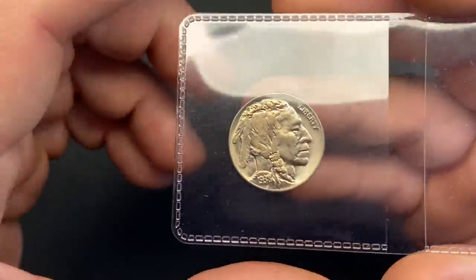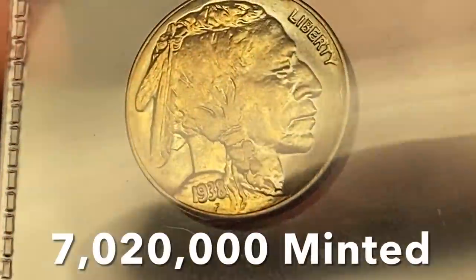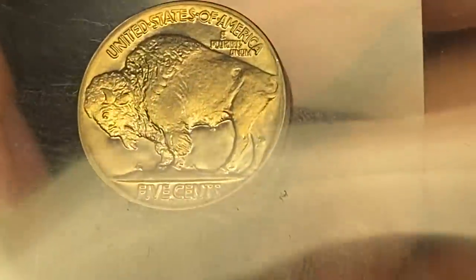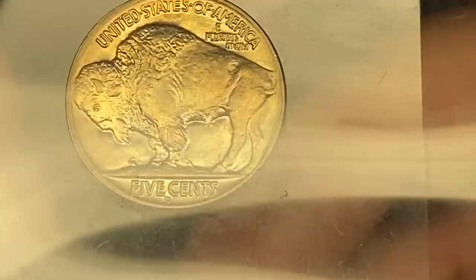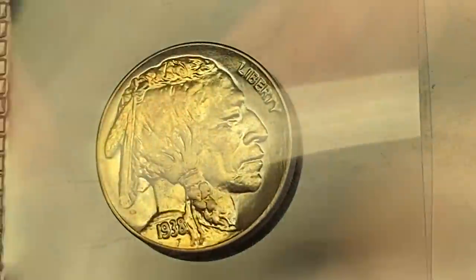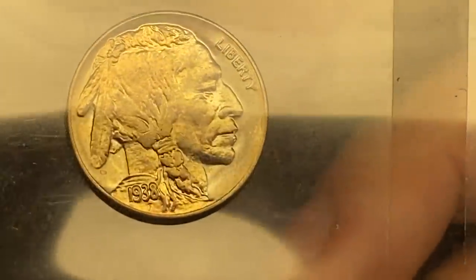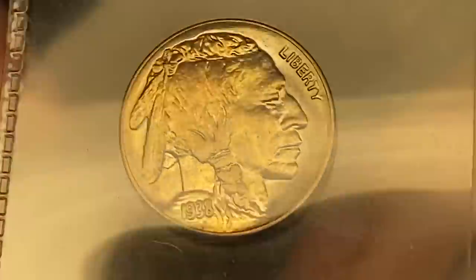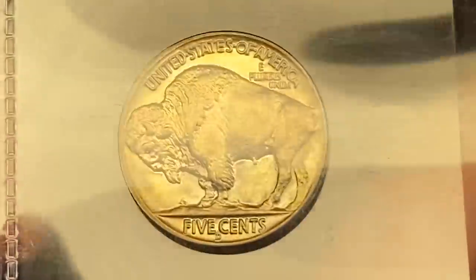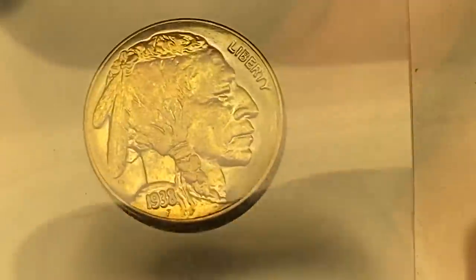The first coin is a Buffalo nickel — a 1938 Denver. It's a tougher date to get and it has full mint luster. I think it's an absolute gem. I believe it should fetch in that MS 64-65 range, which puts it at about a hundred-dollar coin. This isn't one I should technically submit with the rest of these coins, but I'm willing to pay the few extra bucks. I don't have a 38-D in a slab, and this is the nicest one I have. MS 65 is my call.